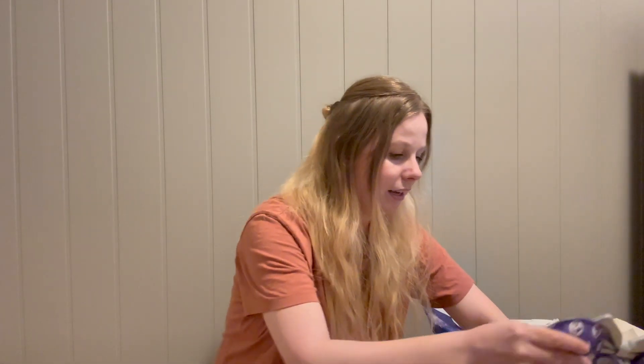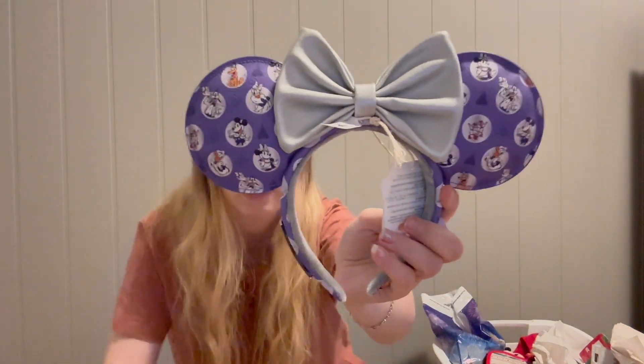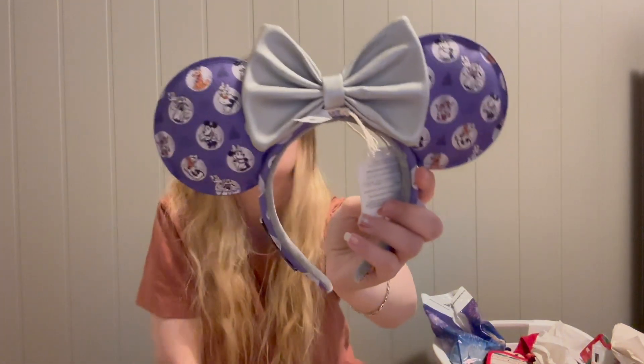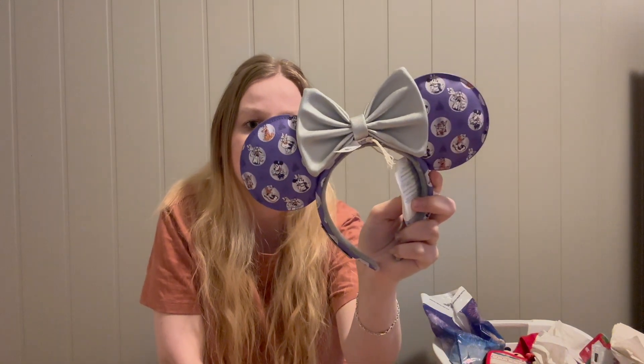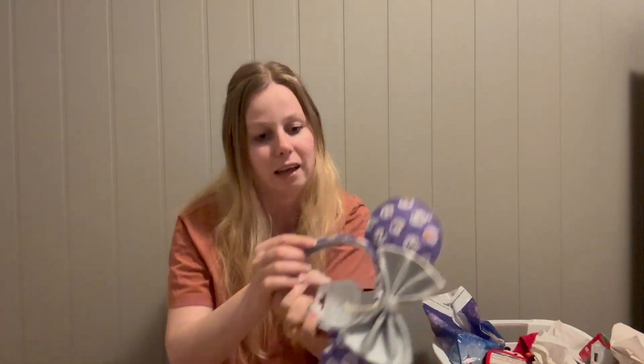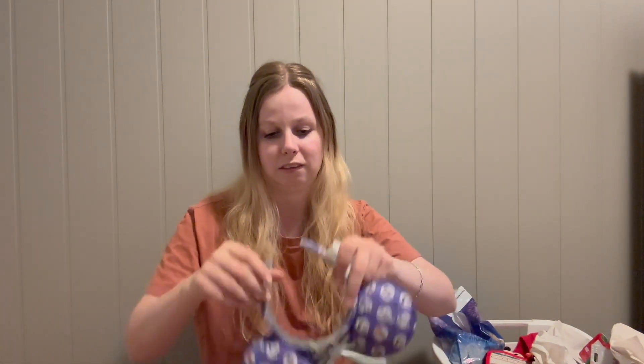Continuing with the 100th merch — I got another set of ears. These are the Minnie Mouse ears for the 100th, purple with platinum accents. They have all of the Fab Five on them: Minnie, Mickey, Donald, Daisy, Pluto, Goofy, and Chip and Dale. They're adorable — from Loungefly, and I think they were $34.99.